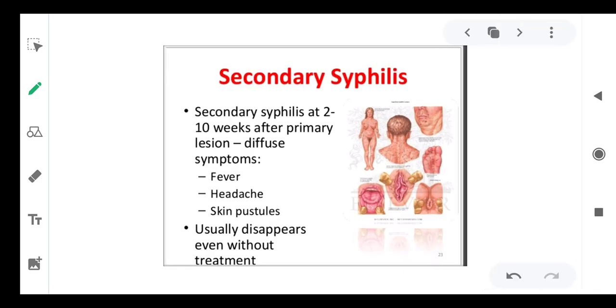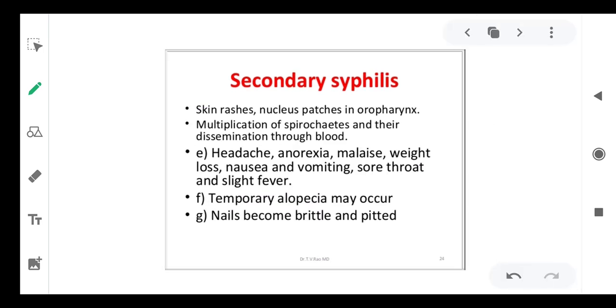Secondary syphilis occurs 2 to 10 weeks after the primary lesion. As the organism invades various parts of the body, symptoms include fever, headache, skin pustules throughout the body, and these usually disappear without treatment. Other symptoms include headache, anorexia, malaise, weight loss, nausea, vomiting, sore throat, and slight fever. Temporary alopecia may occur and nails become brittle and pitted.